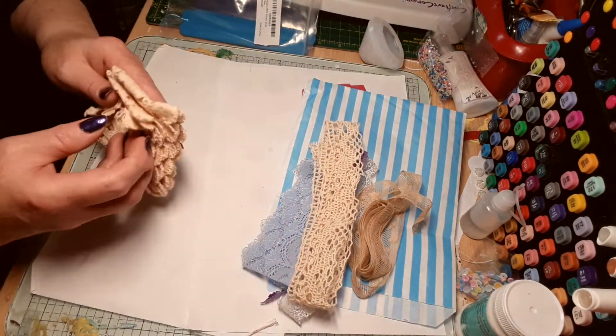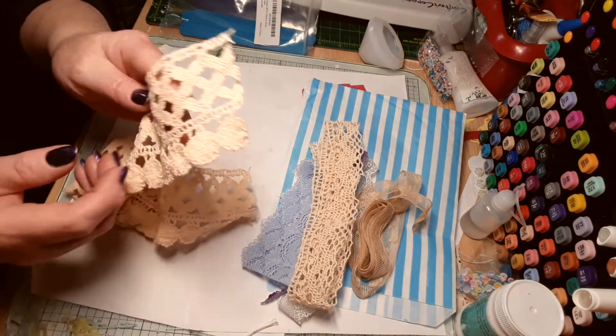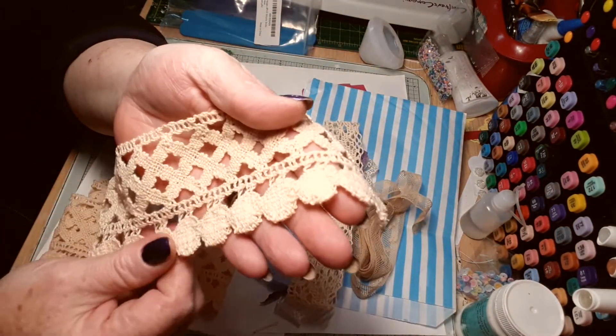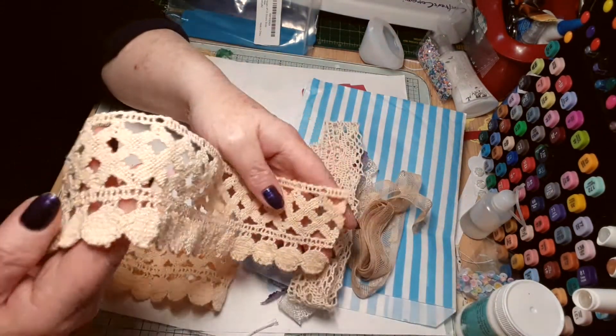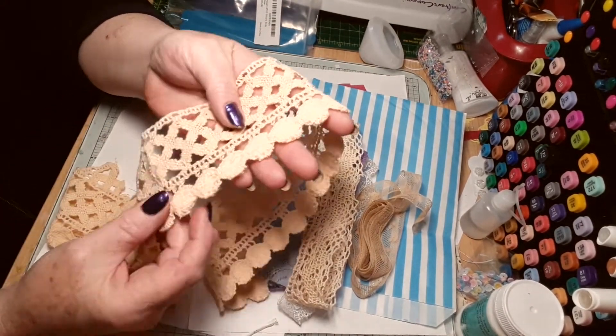Oh my god, look at this one — wow, and it's so thick. Wow, that is beautiful. That is thick, it's gorgeous. Absolutely amazing — oh my god, that would be beautiful on the front of a journal, or even on the spine.